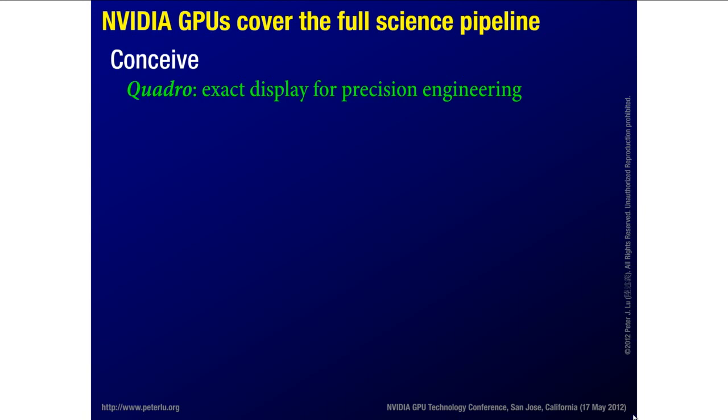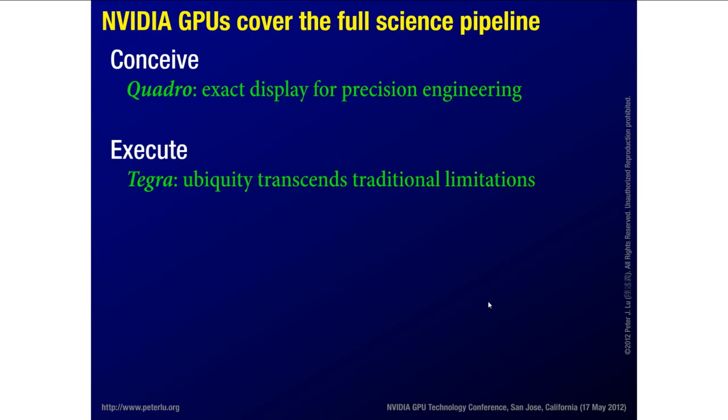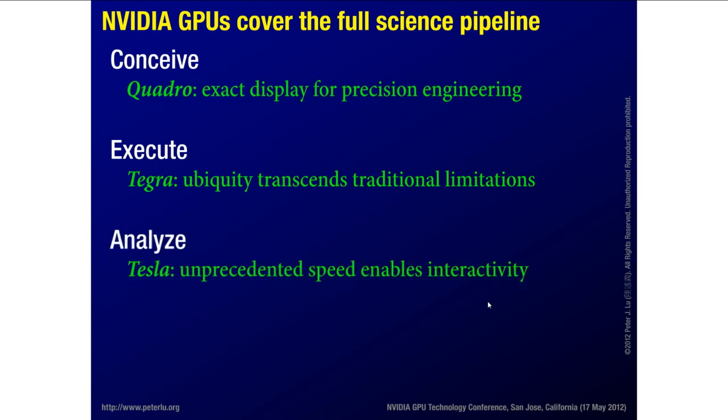In terms of conceiving experiments and doing the engineering to build it, we use a lot of Quadro for mechanical engineering designs. When it comes to collecting data, I'll tell you about how we can use Tegra and very lightweight processors for different kinds of data collection, bringing computing power to where traditionally there might not be any. For more traditional laboratory-based analysis, we rely heavily on Tesla and CUDA. And I'm presenting on a laptop running a Quadro.